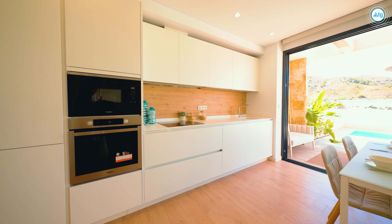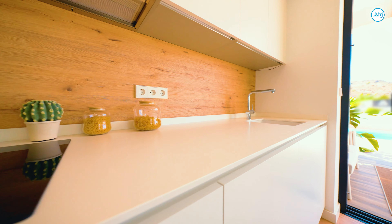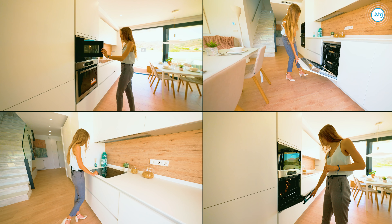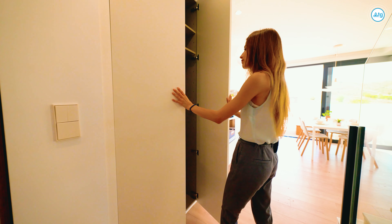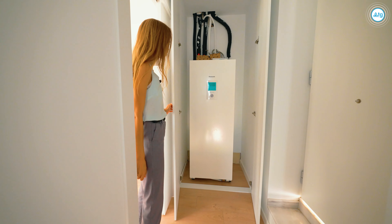The builder allows you to make changes to the construction materials and choose the colors of the kitchen, bathrooms, floors, etc. All the white goods are already set up and are included in the price. The heating system in this house is by Aerothermia, which gives the possibility to save energy.